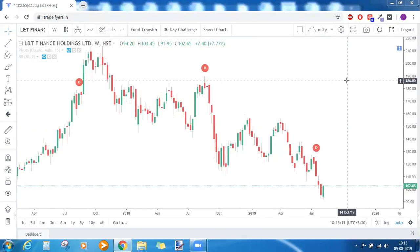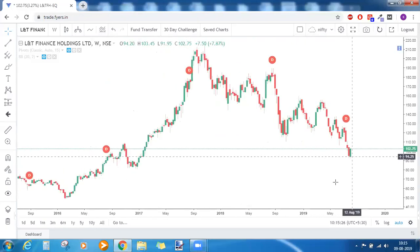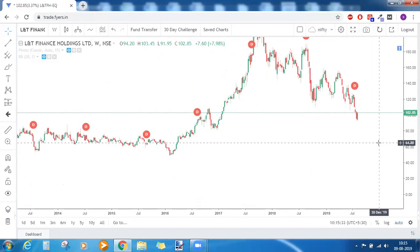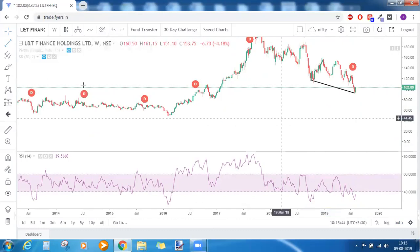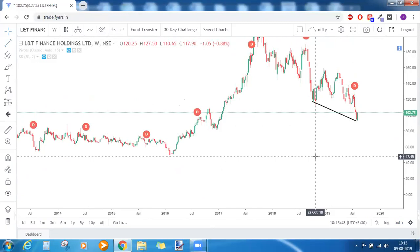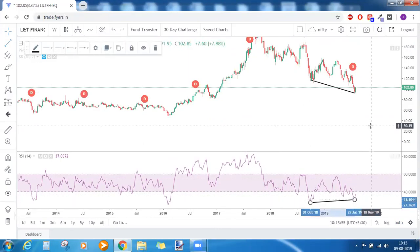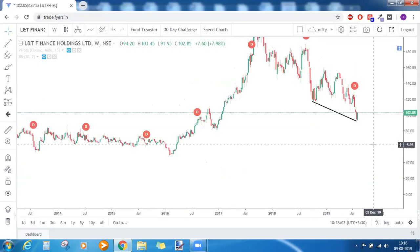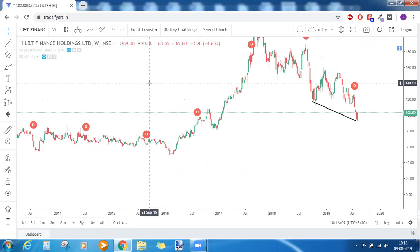L&T Finance Holdings is showing a strong bullish candlestick pattern, but is it happening at a support? No, it is not happening at a support. There are several other bottoms occurring, so these kinds of divergences have very less significance. If you ask me, I would stay away from this trade.